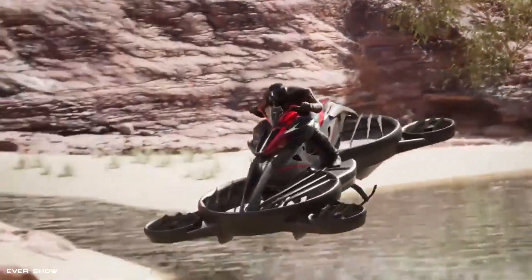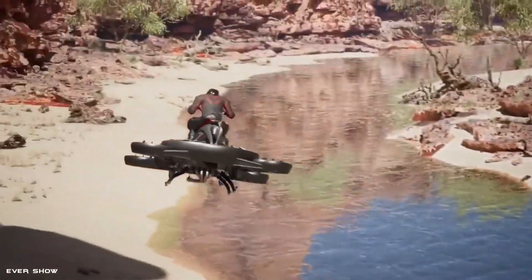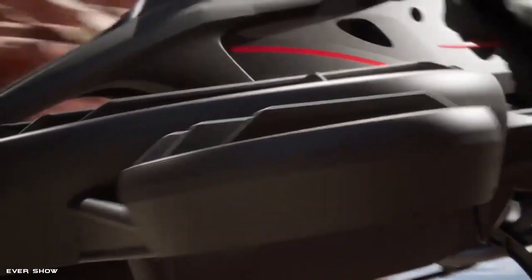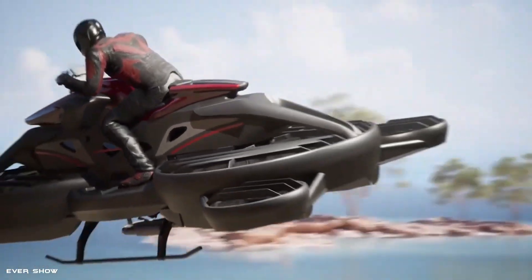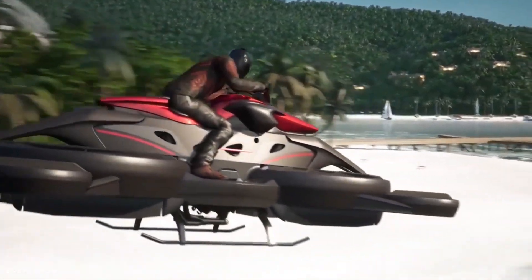UAE-based Bayonaut has unveiled a flying motorbike designed for use in search and rescue operations. It is called the Sturismo hoverbike. The hoverbike is designed for use in adverse natural conditions and will also be able to fly over water. Japanese company Erwin's Technologies took part in the development of the flying motorbike.